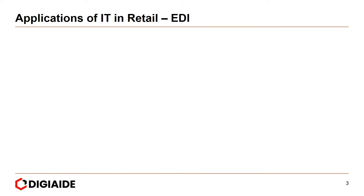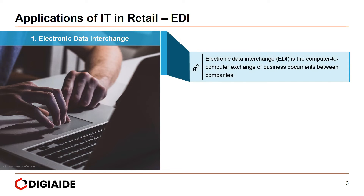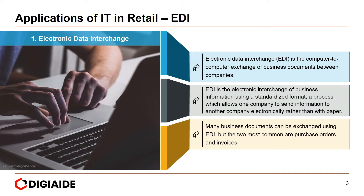Moving on to the applications of information technology in retail. The first technology is Electronic Data Interchange, known as EDI. EDI is the computer-to-computer exchange of business documents between companies — the electronic interchange of business information using a standardized format. This process allows one company to send information to another company electronically rather than with paper. Many business documents can be exchanged using EDI, but the two most common ones are purchase orders and invoices in the retail space.